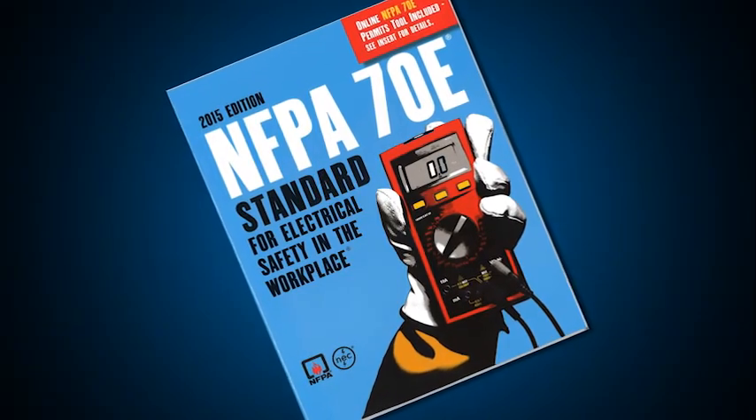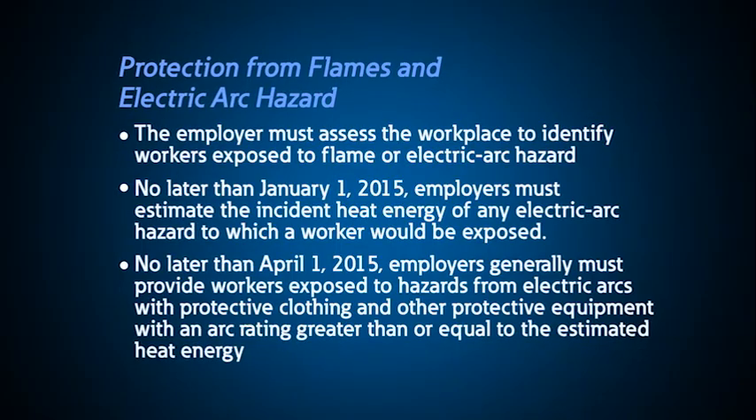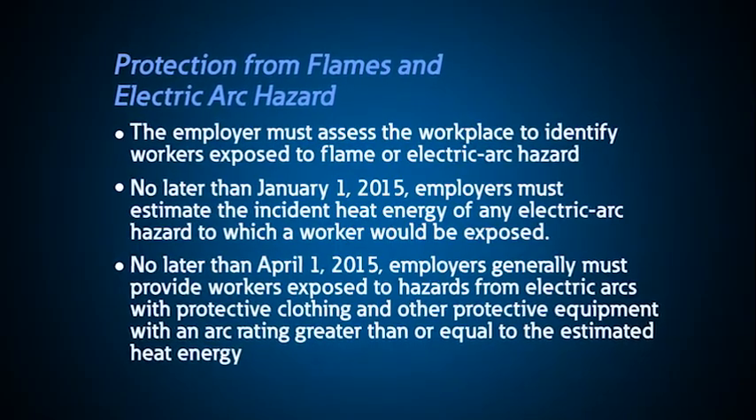The NFPA 70E standard provides a guideline for analyzing power systems, determining PPE, and safe work practices. OSHA has used the NFPA 70E standard following reported arc flash incidents, but more recently they have been more proactive in their approach to arc flash safety. Following the completion of an arc flash study for your system, we provide the arc flash labels and the training. This ensures that your people understand the latest regulations and the information on the labels.